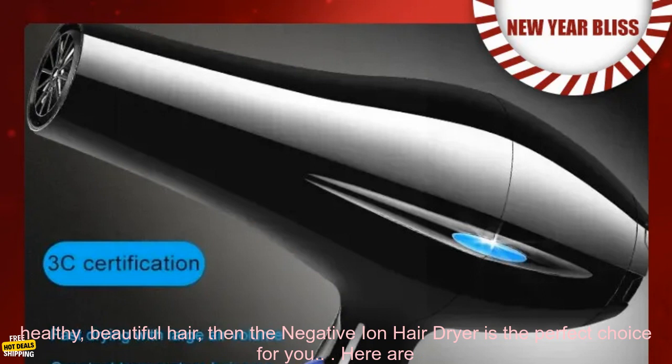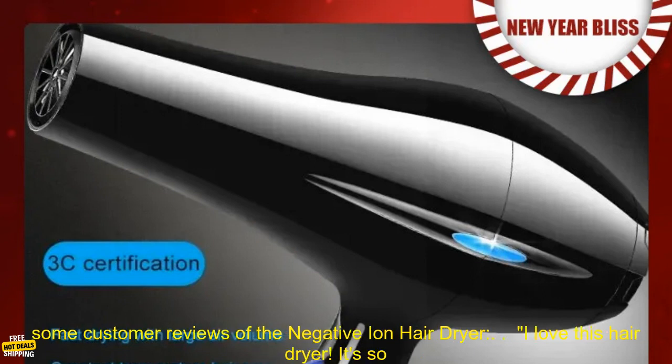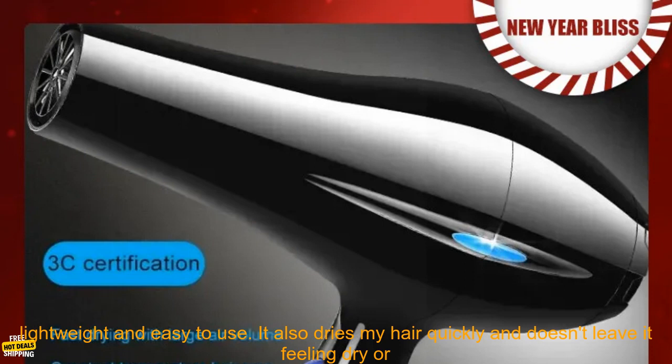If you're looking for a high-quality hair dryer that will help you achieve healthy, beautiful hair, then the Negative Ion Hair Dryer is the perfect choice for you. Here are some customer reviews of the Negative Ion Hair Dryer.